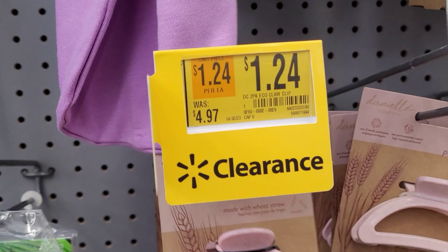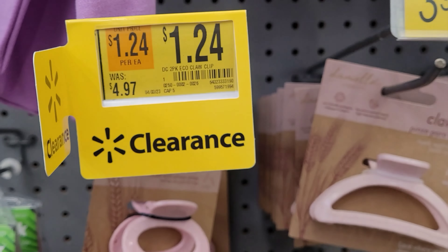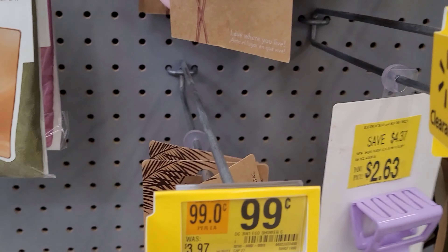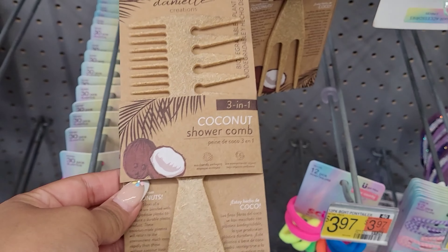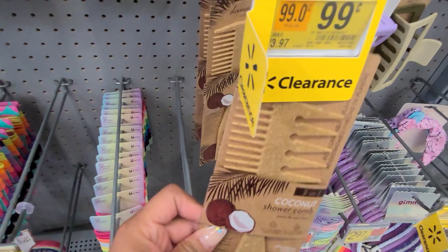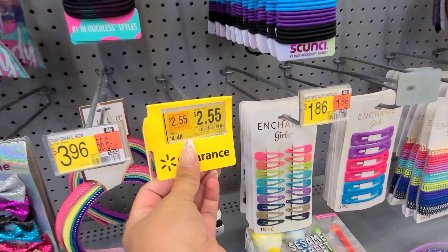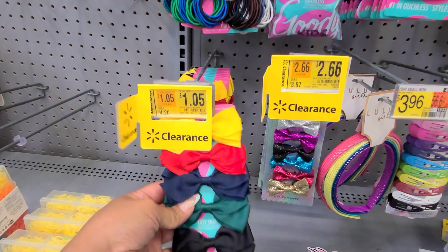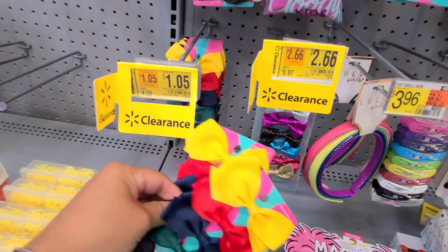And this one here for $1.24 — it comes with two clips. And this one here for $0.99. They don't have any more of those, but they have this one here also for $0.99. These hair clips for $2.55. And these bows for $1.05 — I think I'm going to be taking two of these for my daughter.